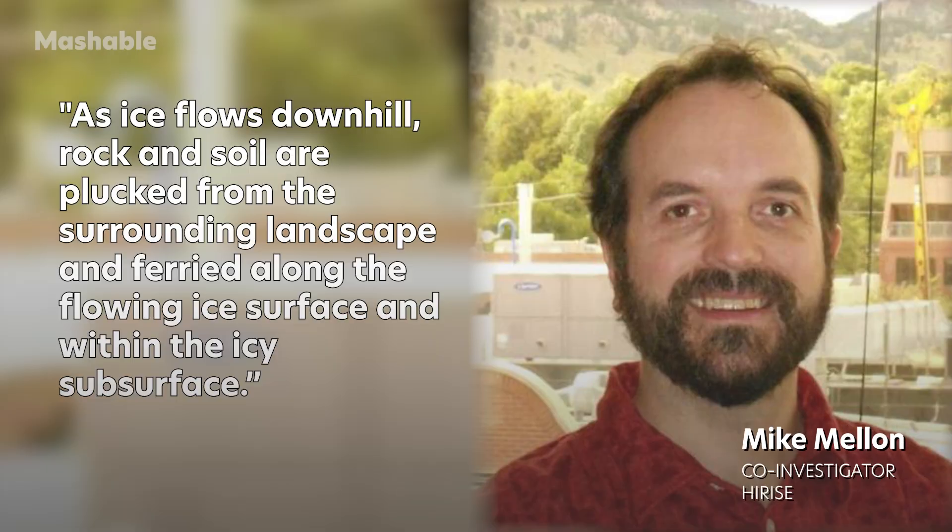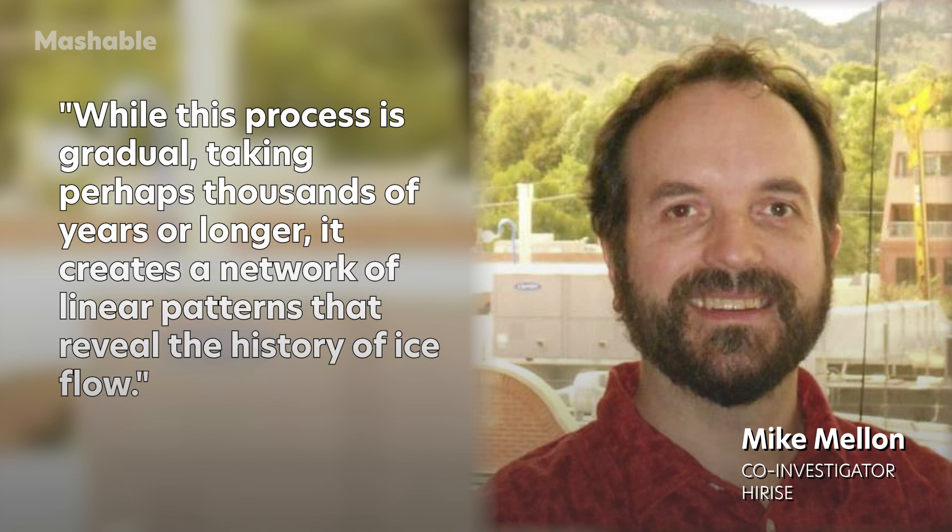This ice is moving slowly. It tends to form on rocky debris inside valleys and craters. Mellon explains: as ice flows downhill, rock and soil are plucked from the surrounding landscape and ferried along the flowing ice surface and within the icy subsurface. While this process is gradual, taking perhaps thousands of years or longer, it creates a network of linear patterns that reveal the history of ice flow.